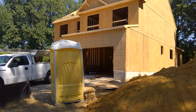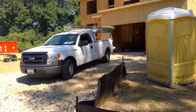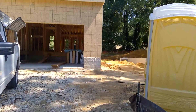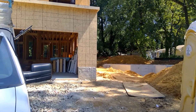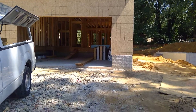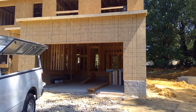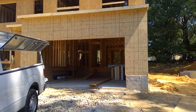Interior-wise, crews are inside doing some framing today to get things completed. We also have some material deliveries out here today — stairs have been delivered, the interior and exterior windows are here, and some of the doors are here. We're hoping that Monday the crew shows up and sets the doors and windows and does the house wrap.